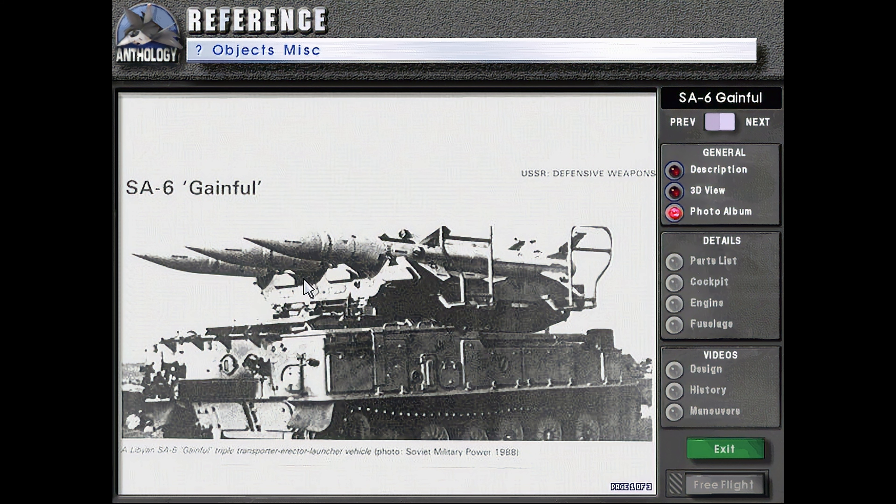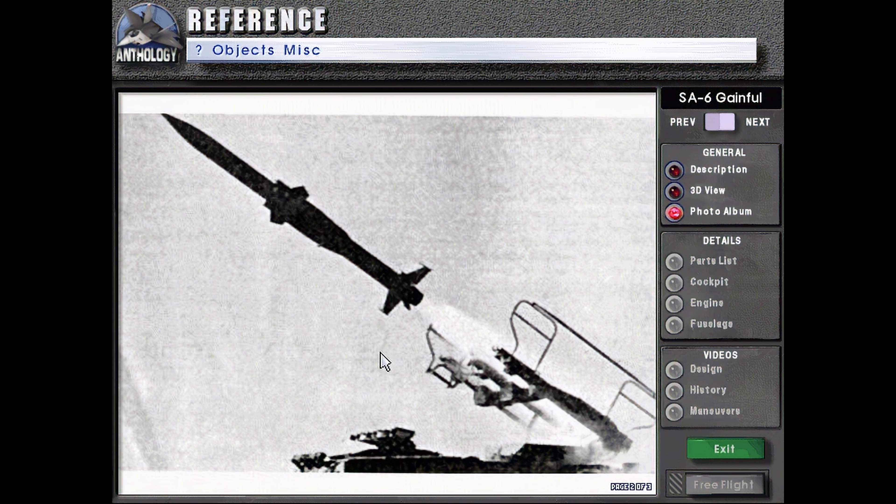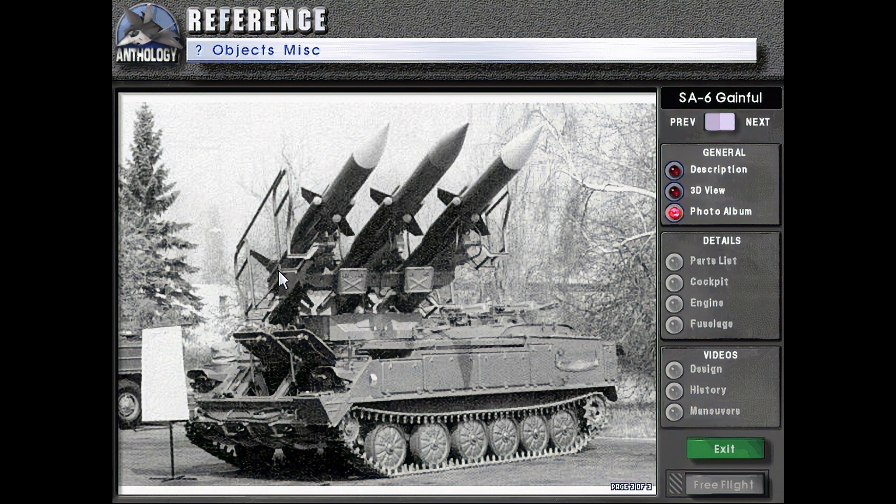Here we can see three missiles on a tracked carrier. We have a missile being launched, and another tracked carrier here.